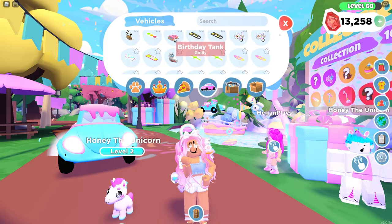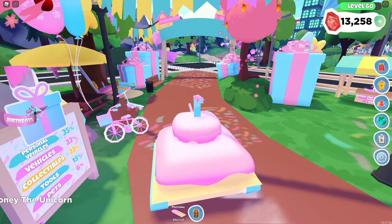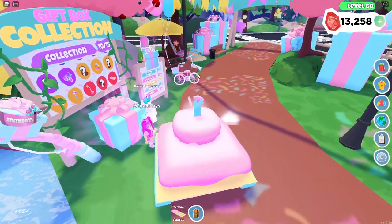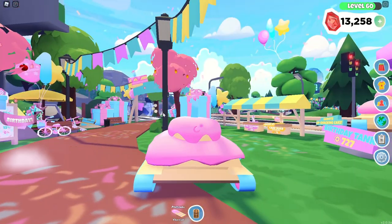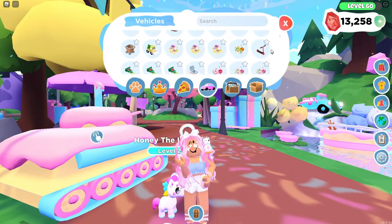Moving on to the next vehicle — this is the birthday tank and it literally just shoots cake wherever you want to shoot it. How cool! I bet you can knock somebody out with this too, like you can with the Santa tank and stuff. I don't mean to run you guys over. Look at it — it's like a little number one on top. How adorable is that?